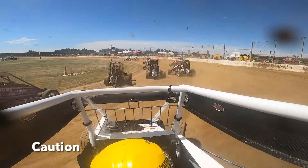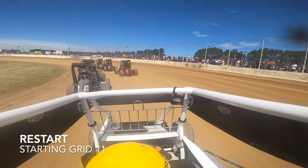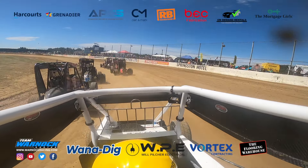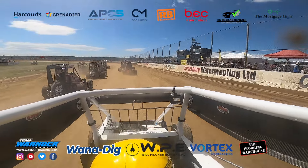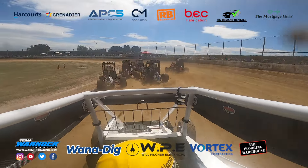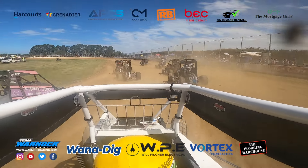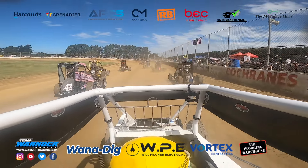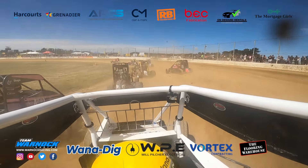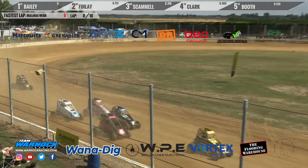The 54 Greymouth car will start behind the field. They thought they were going but they weren't going. Not sure what's happened here. This will be the fourth heat of the Tom Taylor TQ Memorial.